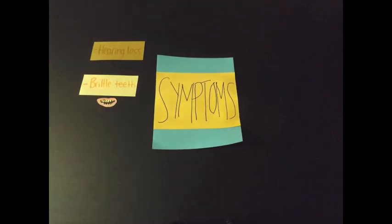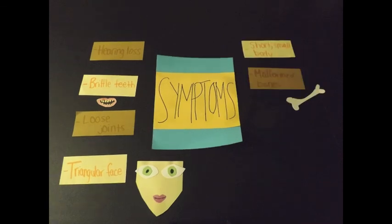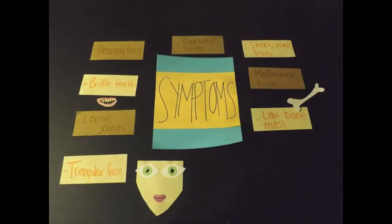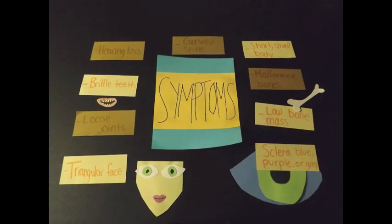The symptoms of osteogenesis imperfecta are hearing loss, brittle teeth, loose joints, triangular face, short small body, malformed bones, low bone mass, curved spine, and sclera blue, purple, or gray.